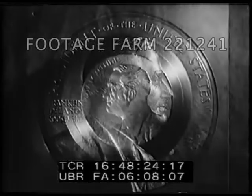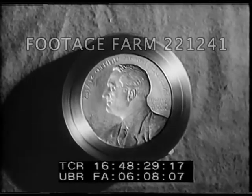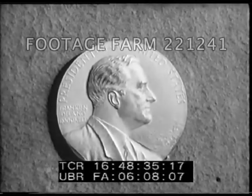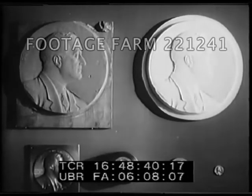A transfer engraving machine reduces the original to a small die from which commemorative medals can be struck off. Beginning with George Washington, it has been the custom of the mint to strike off medals bearing the likenesses of our Presidents. And these handsome medallions may be purchased from the Philadelphia Mint.